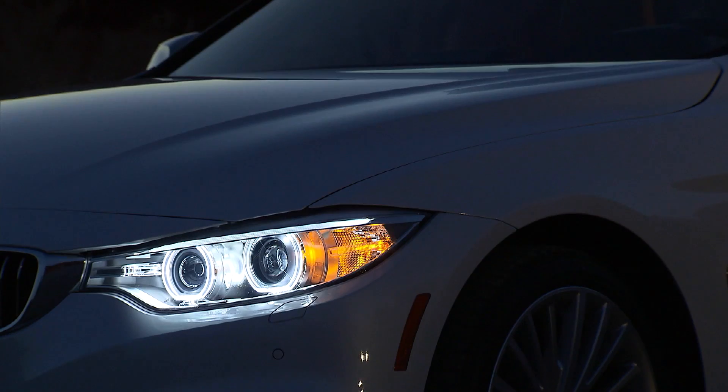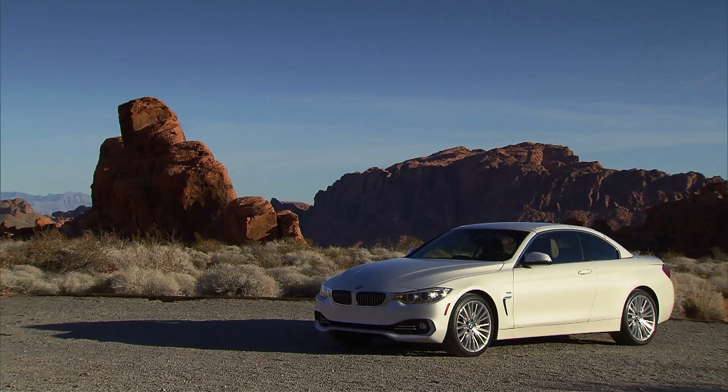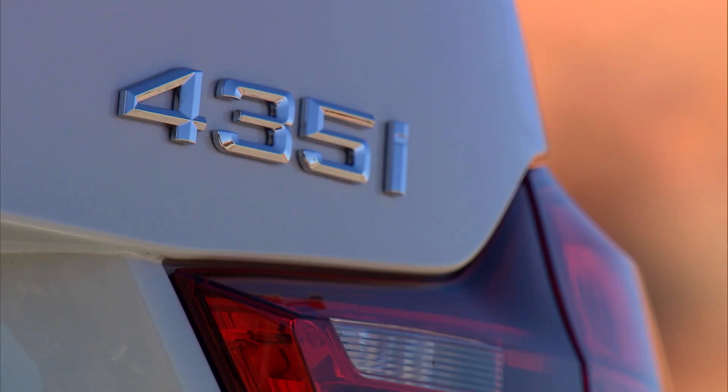An outward indication of the aerodynamic fine-tuning the BMW 4-series convertible has undergone are the so-called air breathers behind the front mudguards. They reduce air turbulence and wind resistance on the front wheels.